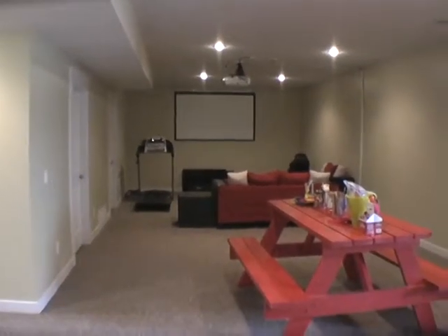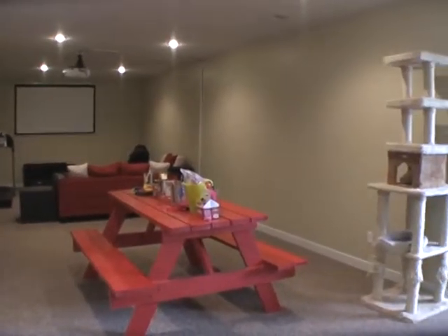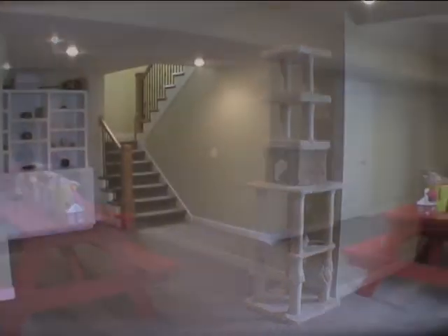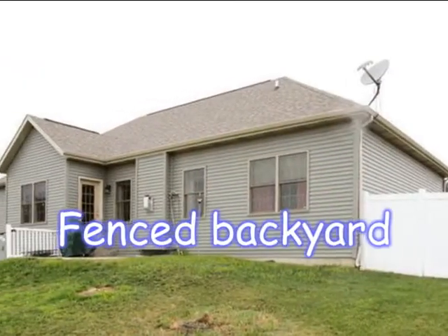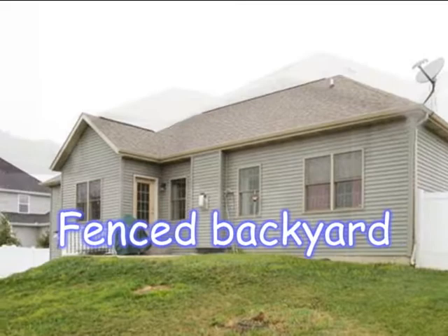The rec room has endless possibilities. Other awesome features in this home include underground sprinkling, a fenced backyard, a three car garage, and a home security system.